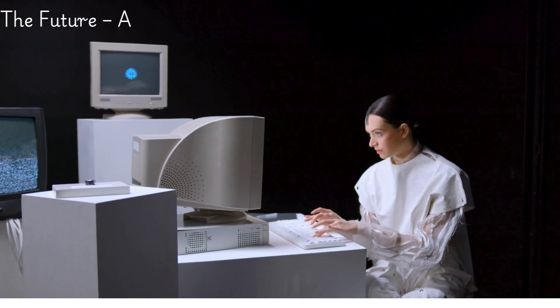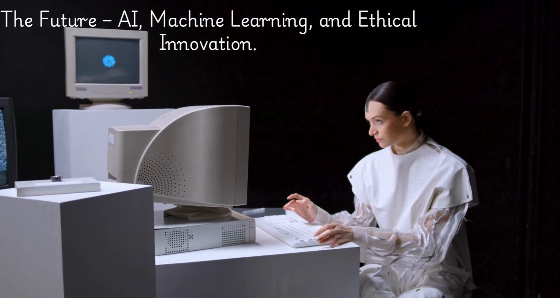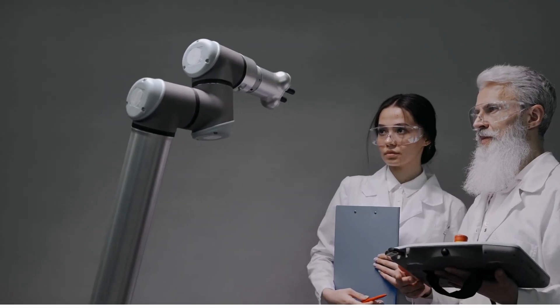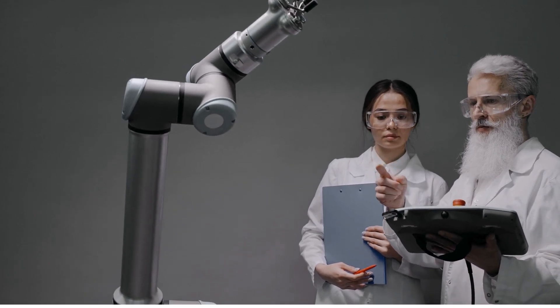Chapter 6: The future of preclinical screening. With the rise of AI, machine learning, and advanced simulation techniques, the future of preclinical screening looks bright. These innovations could speed up the drug discovery process while reducing the need for animal testing.